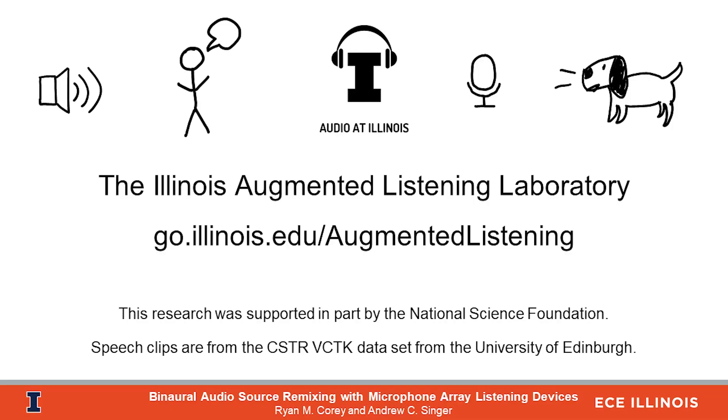Thank you for watching. If you'd like to learn more about how microphone arrays can change the way we hear, visit the Illinois Augmented Listening Laboratory blog.